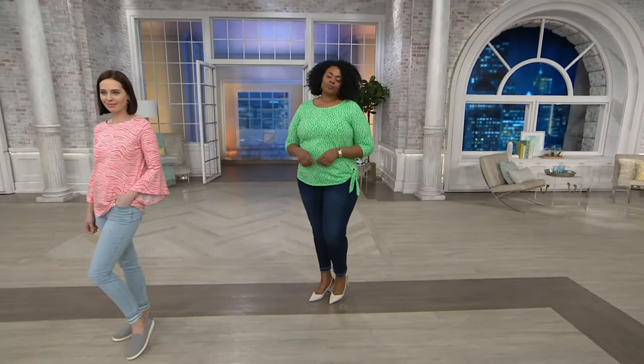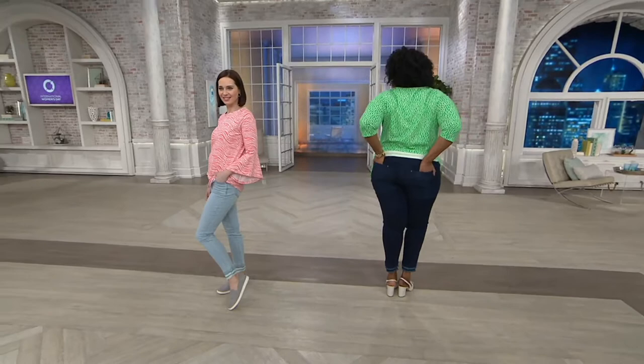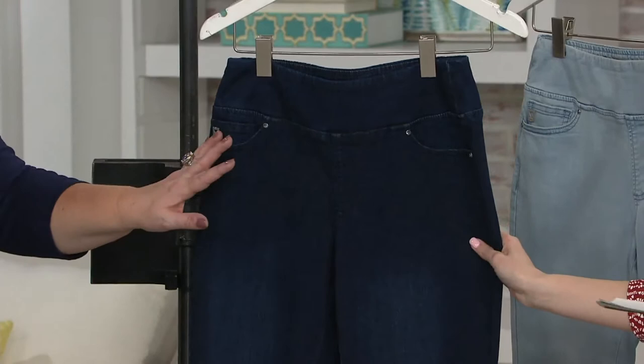I've been waiting all morning to present these pants because this is just a fit that's done right. This is your triple luxe, but in a denim — and they're jeggings. They don't look like jeggings, they look like jeans. We're going to talk about all the special details. But first, let's talk about sizing: 2 through 28 are your options this morning. Already incredibly limited and incredibly popular, so don't wait to shop.